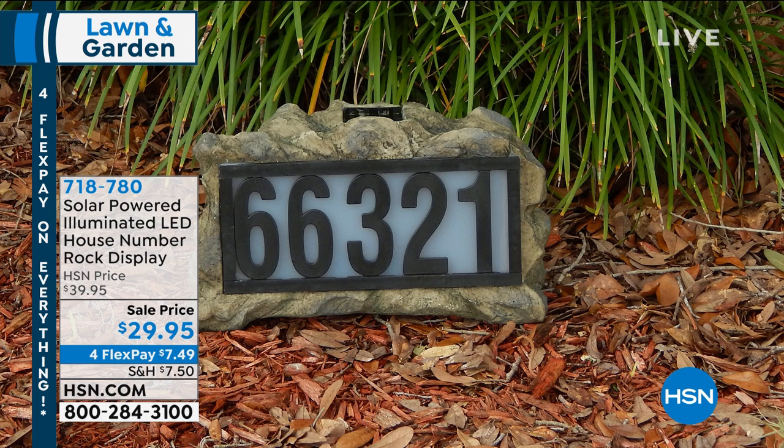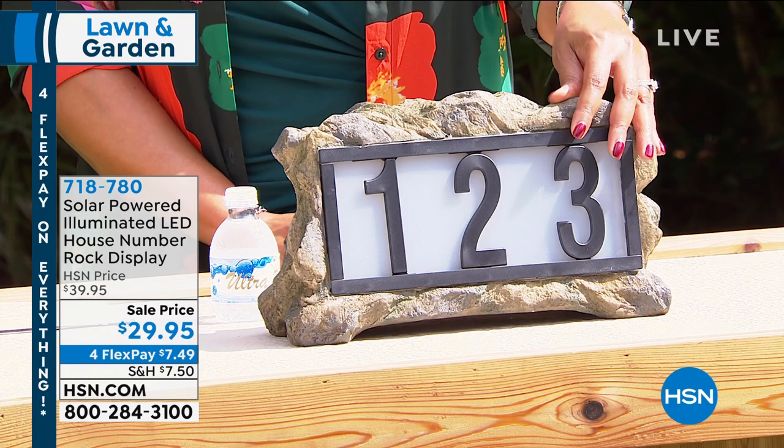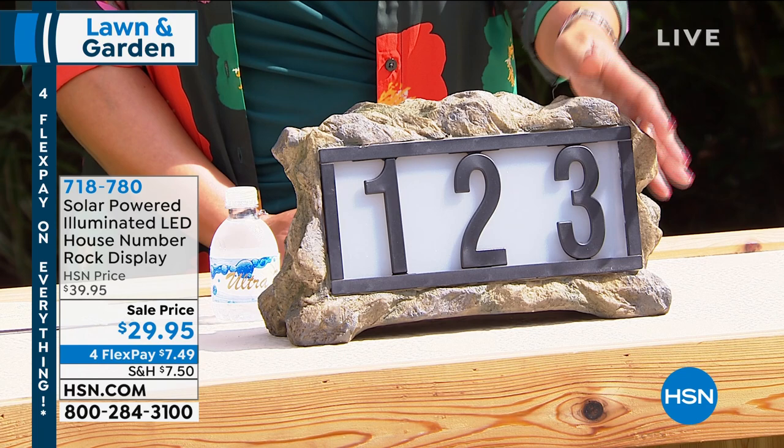We wanted to give you pieces that serve as decor but also a function, because whether it's the pizza delivery man, or you're receiving a package, or God forbid there's an emergency and you need the paramedics to your house, they will always see these numbers. And at nighttime they will be lit up beautifully.